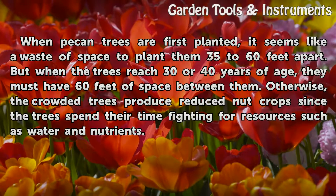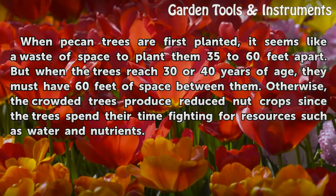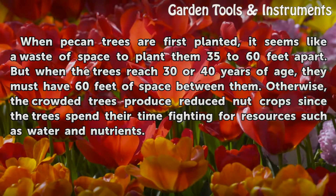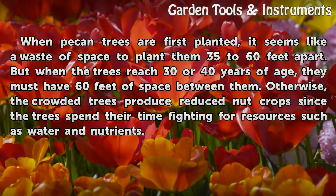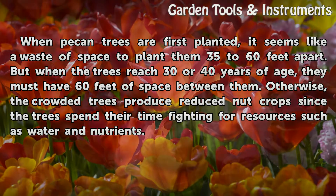Spacing: When pecan trees are first planted, it seems like a waste of space to plant them 35 to 60 feet apart. But when the trees reach 30 or 40 years of age, they must have 60 feet of space between them. Otherwise, the crowded trees produce reduced nut crops, since the trees spend their time fighting for resources such as water and nutrients.